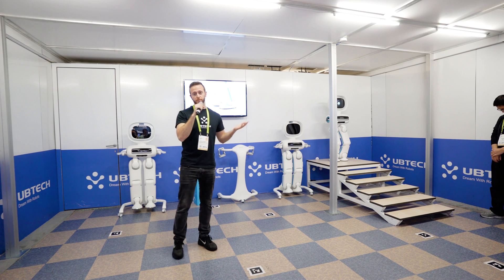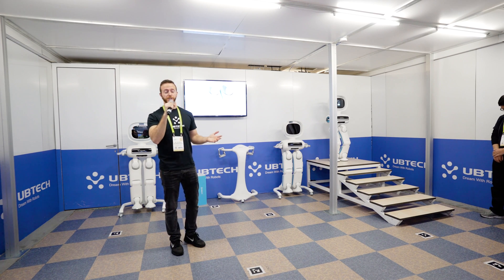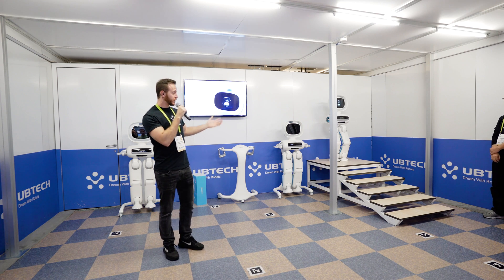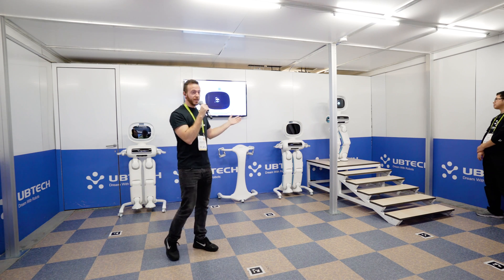My name is Rodrigo Stasinobos, or SOF for short, and I'm a perception engineer here with a team of engineers at UBITEC Robotics, presenting to you the newest member of our robotic family: Walker.